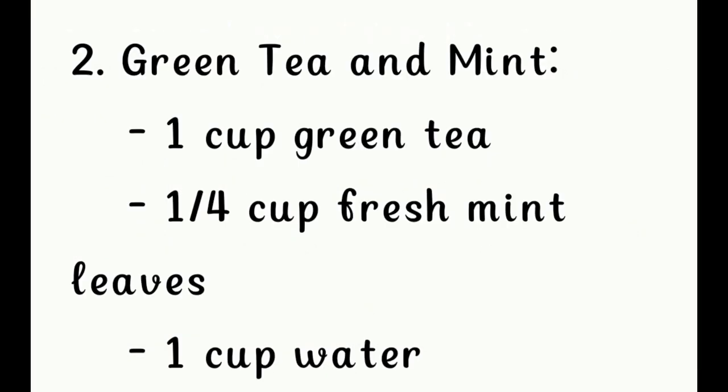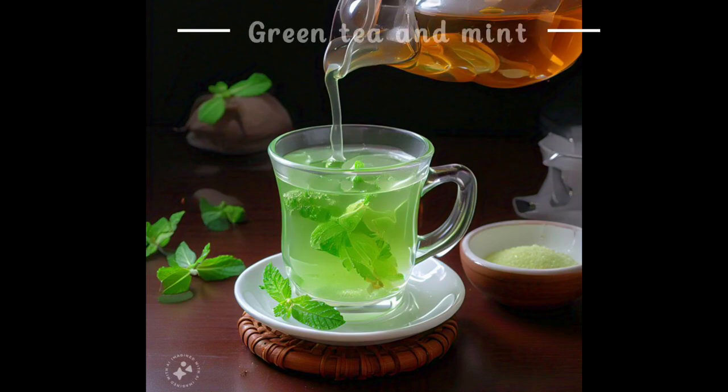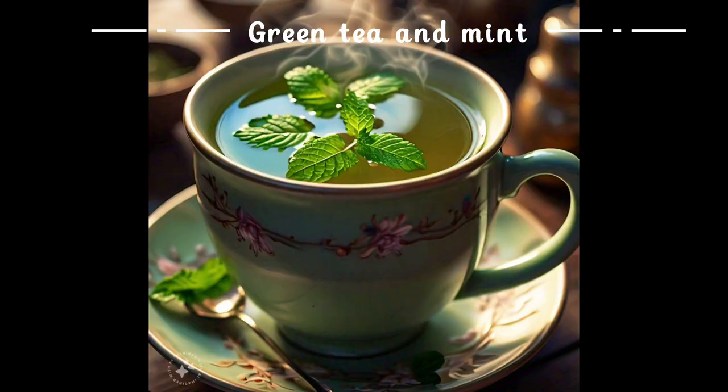Second, green tea and mint: one cup green tea, one quarter cup fresh mint leaves, and one cup water.